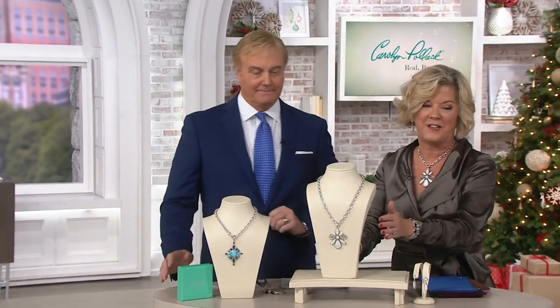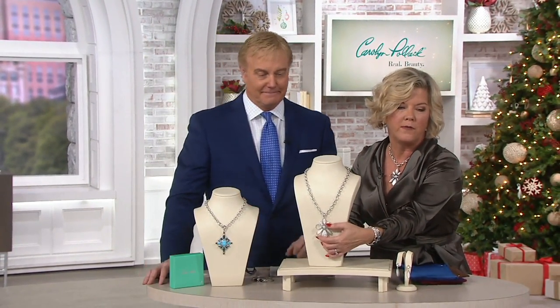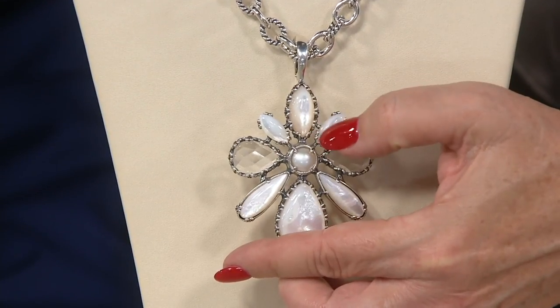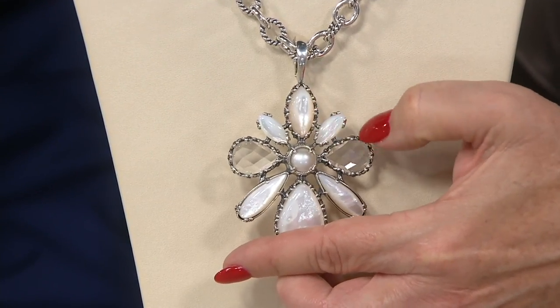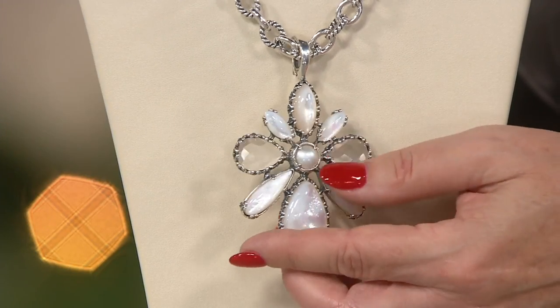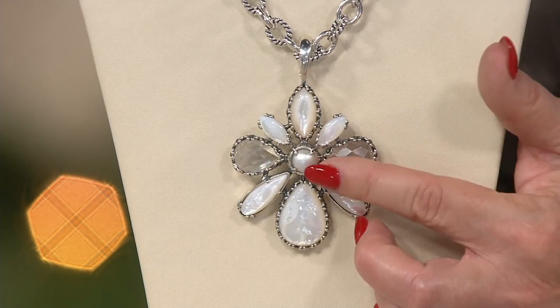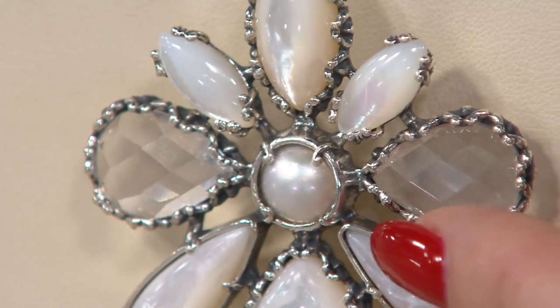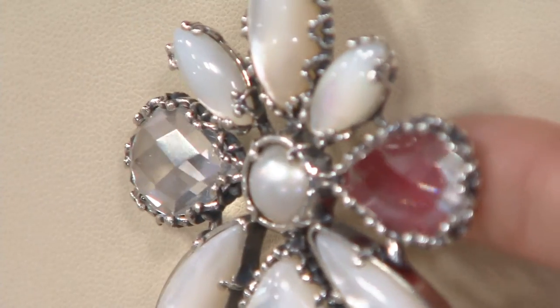What did you bring? Oh my gosh. Well, I had all these wonderful gemstones and they're all custom shaped. Look at that custom shape in the marquee at the top. And then side by side are more custom shaped marquees and mother of pearl, mabe pearl, which is a blister pearl that forms inside the shell as well. Beautiful faceted quartz.